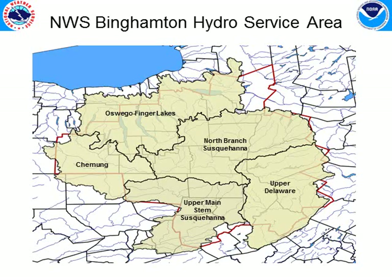This graphic is showing the area of responsibility that the Binghamton office has as far as rivers and streams go. We monitor the Finger Lakes region and most of the Susquehanna down through Luzerne County, including the Chemung and the different sub-basins, and we are also responsible for the upper Delaware as well.